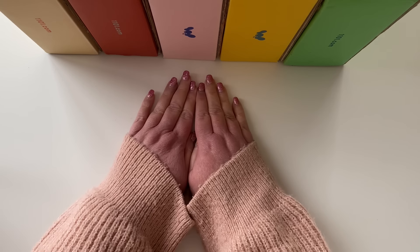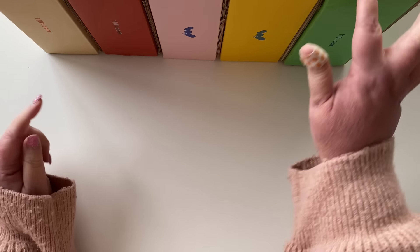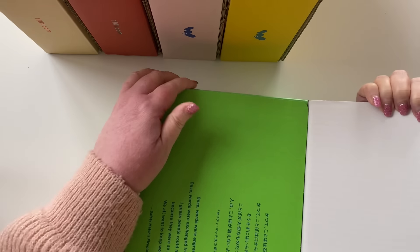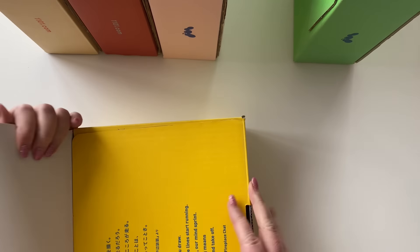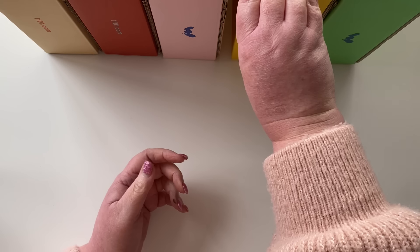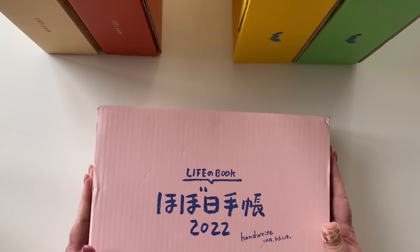Hi everyone, welcome back. I have my Hobonichi boxes from 2020 through 2024 here, and I've kept them all. I use them to store the accessories I buy each year for my books. I think the first two are empty. I wanted to check what accessories I have, especially cover-on-covers. I haven't bought any yet, even though I've placed two orders. The 2022 one is the first that has things in it.